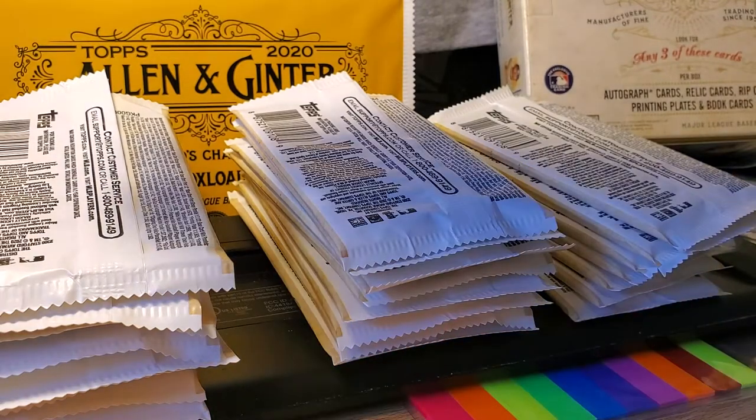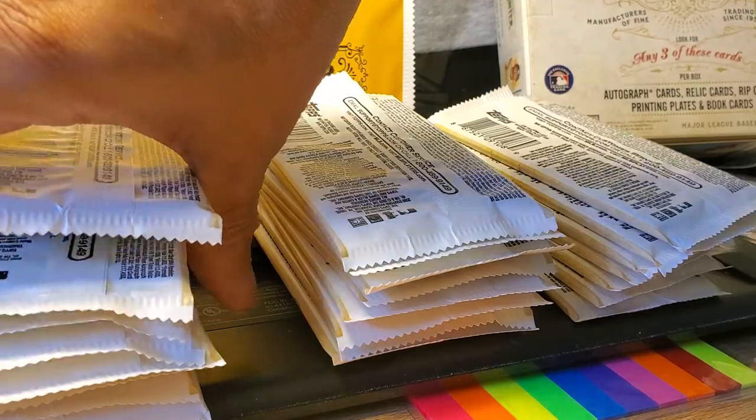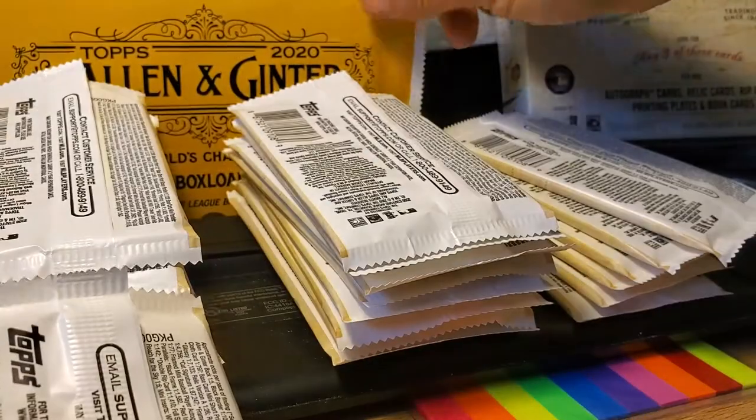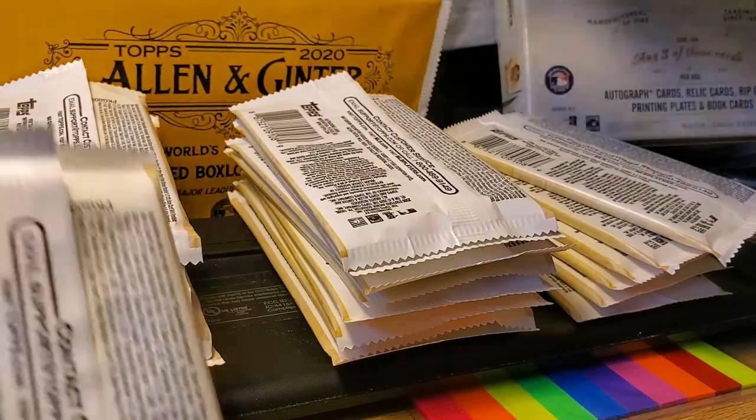So how many packs do we have here? One, two, three, four, five, six, seven, eight — eight, sixteen, so 24 packs. And an oversized box loader card — save that for last.